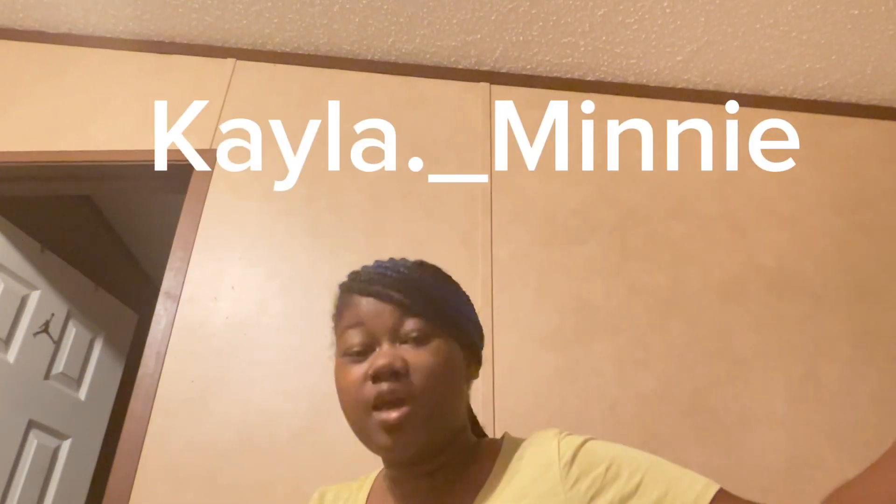I know this is a short video, but make sure y'all like, comment, and subscribe, and follow my new TikTok — I'll have it up on the stream. Make sure y'all like, comment, subscribe. I love y'all, bye!